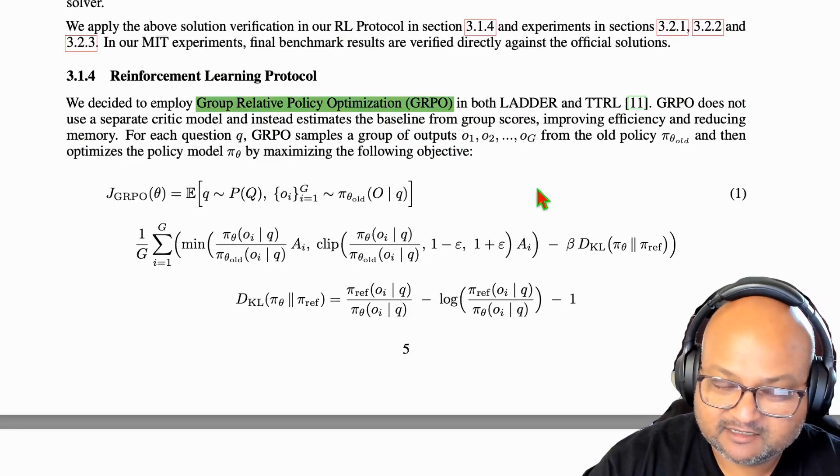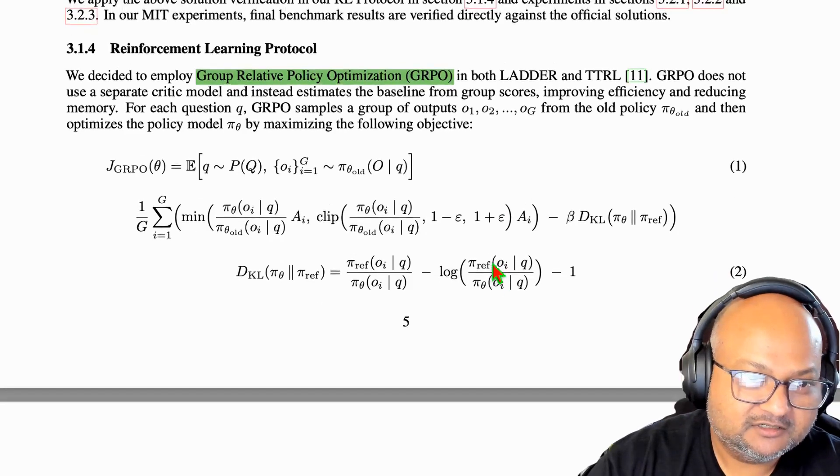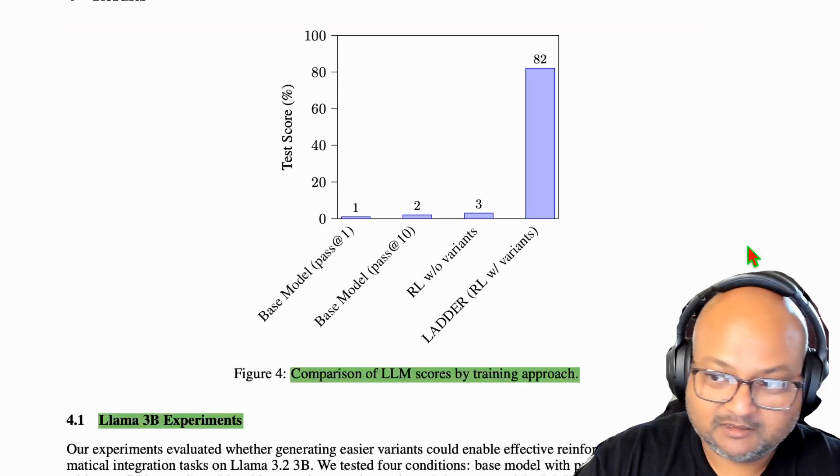They use a variant of GRPO, or Group Relative Policy Optimization — this is the technique that DeepSeek R1 used — to do the reinforcement learning.